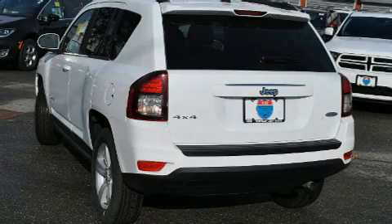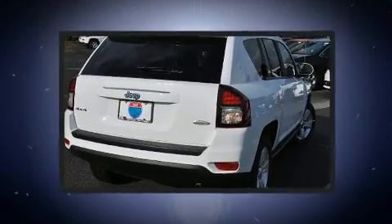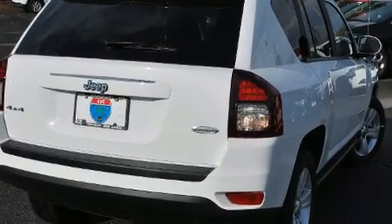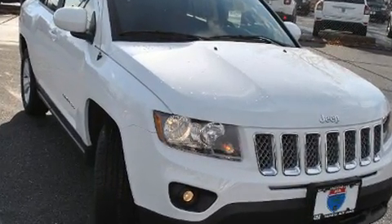You can expect a lot from the 2017 Jeep Compass. Under the hood you'll find a four-cylinder engine with more than 170 horsepower, providing a smooth and predictable driving experience. Four-wheel drive allows you to go places you've only imagined.